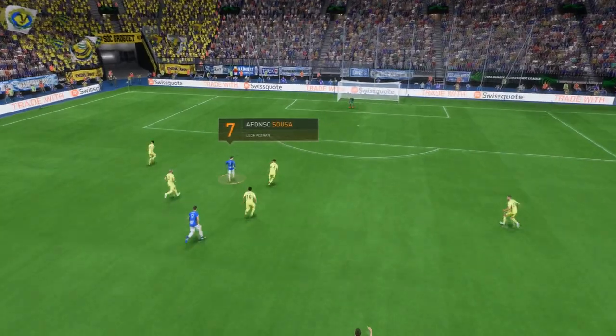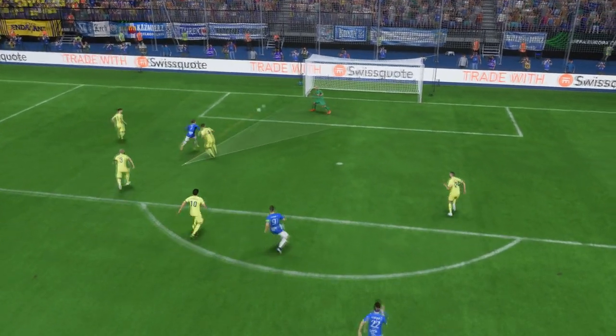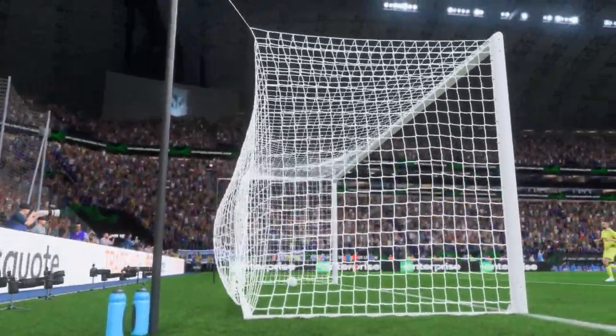Well, here's the replay. Watch how he goes past his man with such ease — it's just a change of pace. But the keeper should do better at his near post. That's gone in far too easily. That's not good goalkeeping.